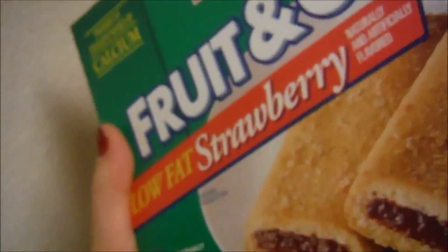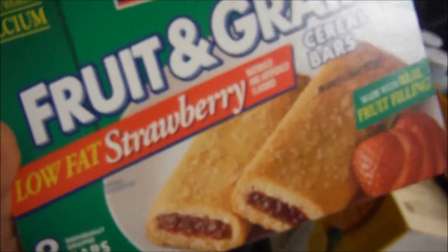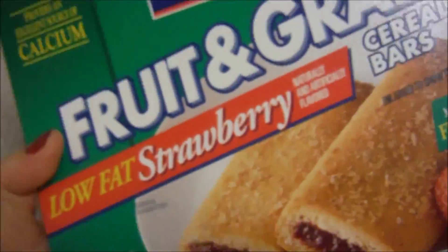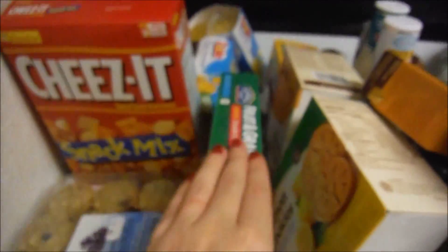And then we have these fruit and grain bars — they're like Nutri-Grain bars, just a general brand. They're strawberry. We're going to see if Donna likes them. She has her moods — sometimes she likes them, sometimes she doesn't.